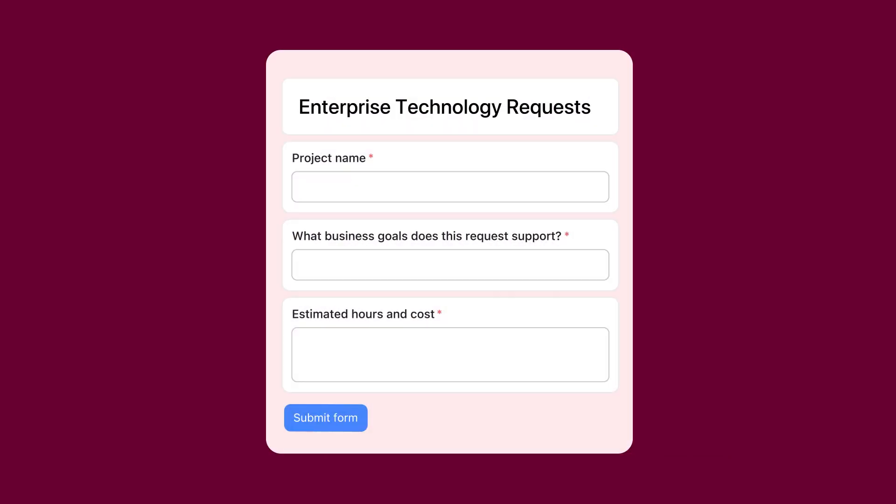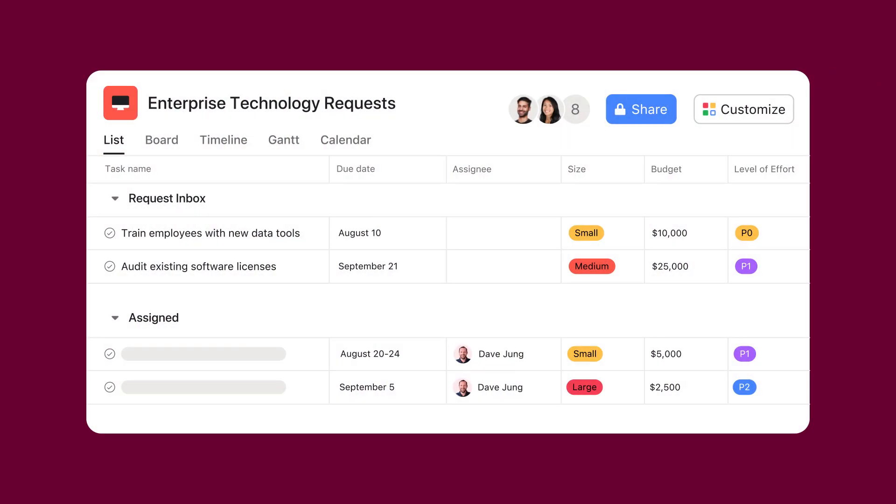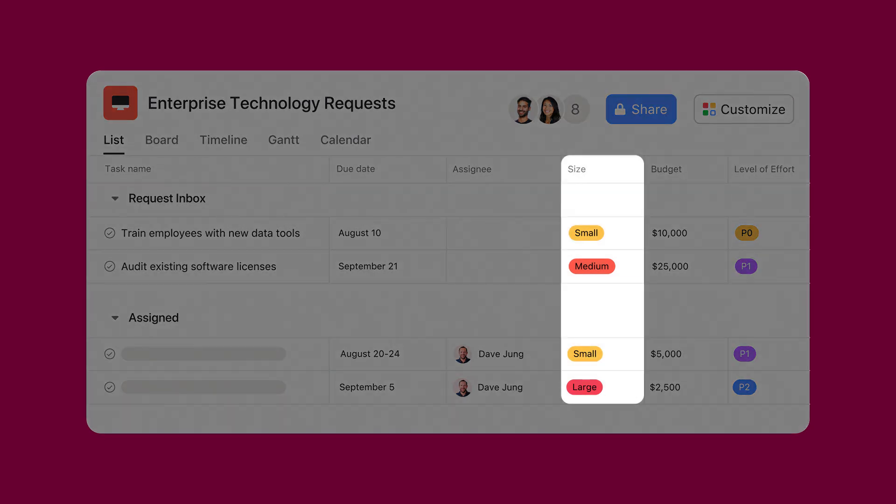My team coordinates requests from across the business, which means prioritization is a careful juggling act. We can simplify the process with forms, and forms turn unstructured data into structured data. This lets us compare requests and evaluate them based on objective criteria. We'll look at things like sizing or impact to the business, available budget, and level of effort. With this structured data, we can consistently make the best prioritization decisions for the business.